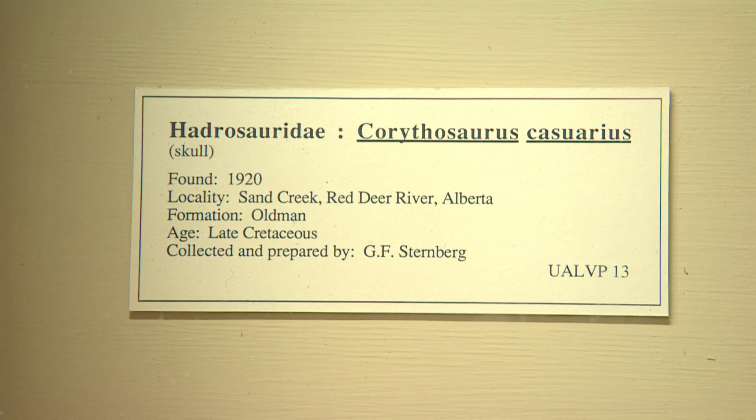This species is Corythosaurus. It's a duck-billed dinosaur and a plant-eating dinosaur.